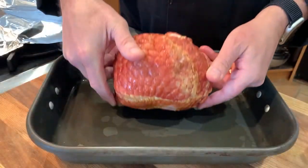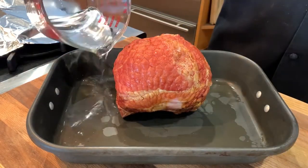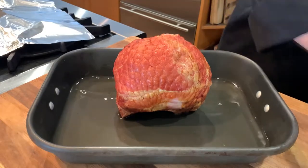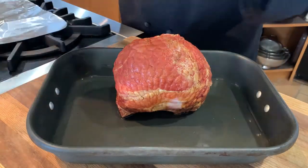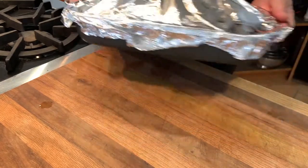Hams that don't come pre-wrapped in foil should be placed in the pan with water. Some folks use stock, fruit juice, or even ginger ale. Then cover with foil or parchment in foil and warm just the same. Being covered, I only need to add about three-quarters of a cup of water.